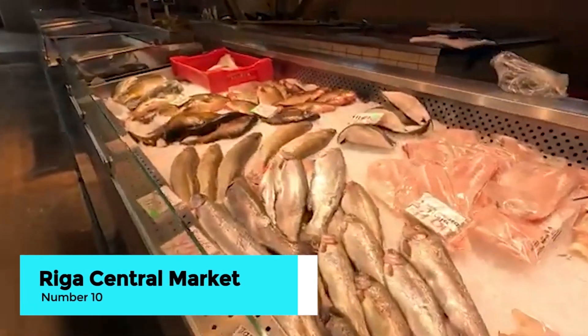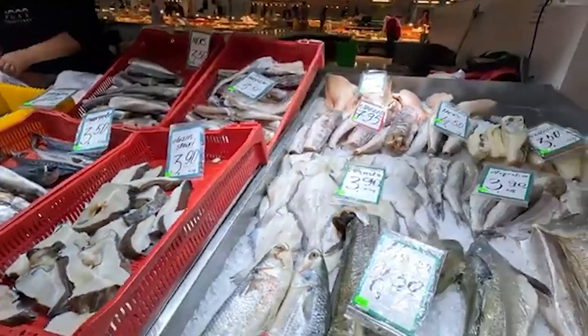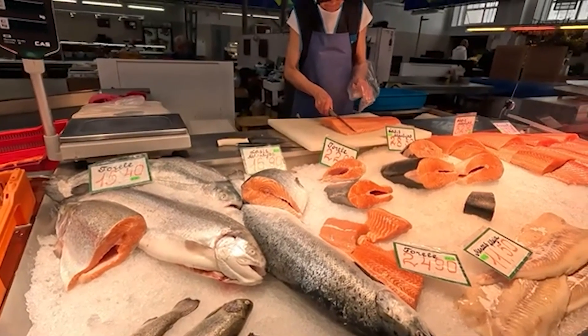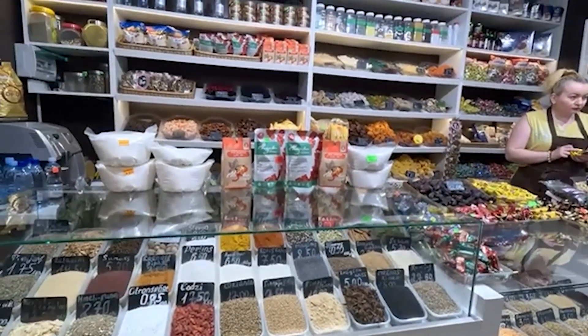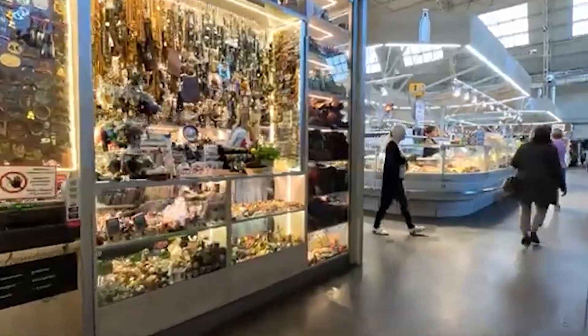Our adventure begins at the Riga Central Market, one of the largest and most diverse markets in Europe. Housed in former zeppelin hangers, this bustling market offers a wide array of fresh produce, meats, cheeses, and baked goods. It's a sensory experience where you can taste local flavors, discover Latvian culinary traditions, and interact with friendly vendors.